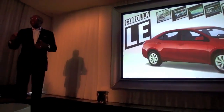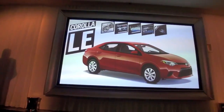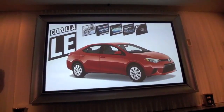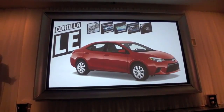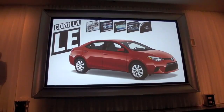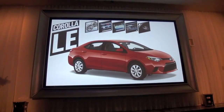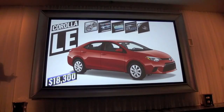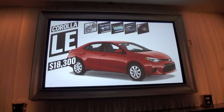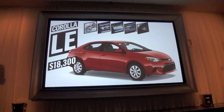The Corolla LE adds a number of standard features that today's compact buyer will really appreciate, including the all-new continuously variable transmission, an audio system with a 6.1-inch touchscreen, an integrated backup camera with projected path, auto climate control, and cruise control. The Corolla LE starts at $18,300, only $120 above the current generation while gaining all of its new features.